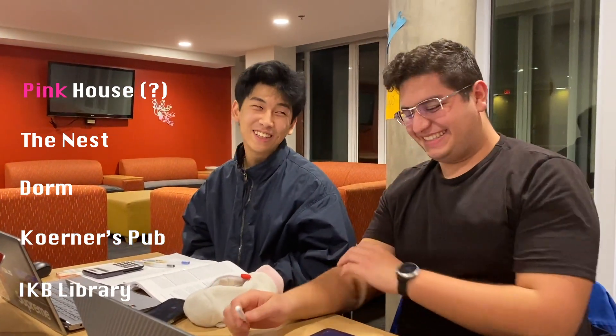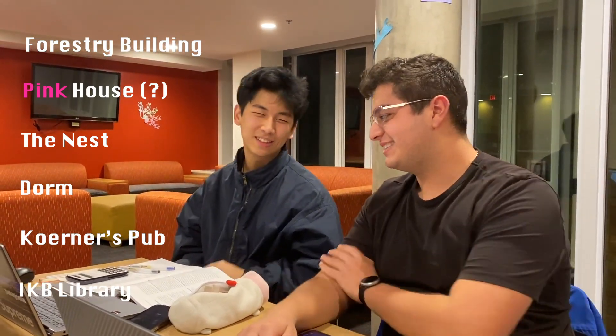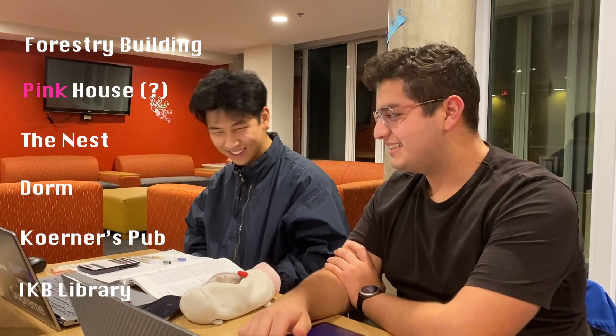I really like that forestry building. It's so dope, it's amazing. Studying there with that tall ceiling.